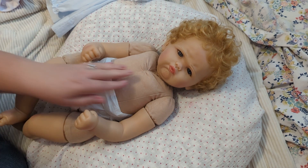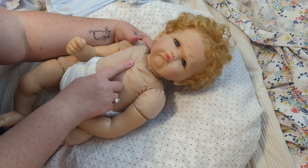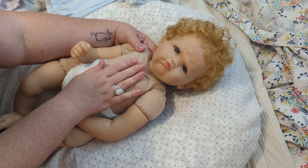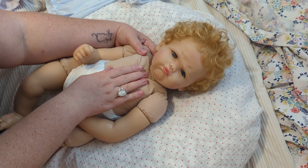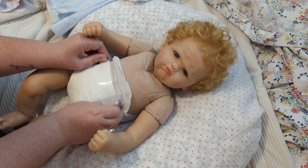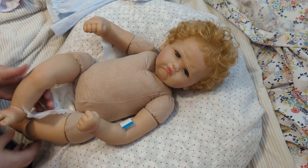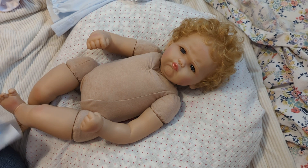It feels just like a Reborn body — it's the doe suede. It is gathered at the chest. The older Paradise Galleries dolls were kind of almost like a sack style body, but this has the gathered chest. Let's take her little diaper off and look at her little body. Oh my goodness — her little bottom is gathered as well.